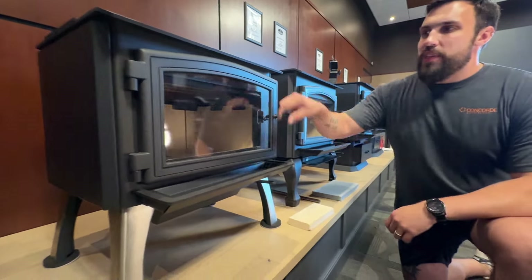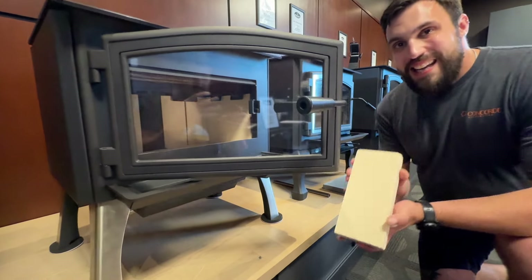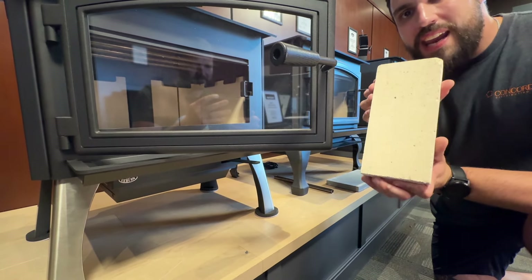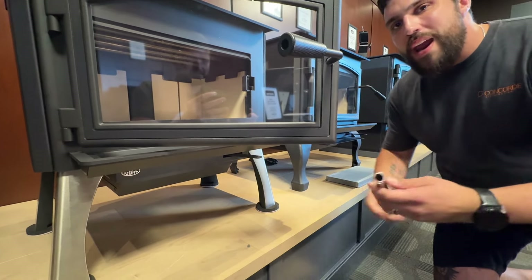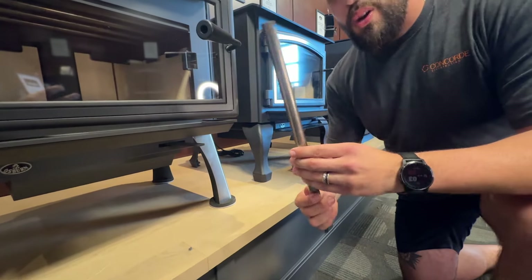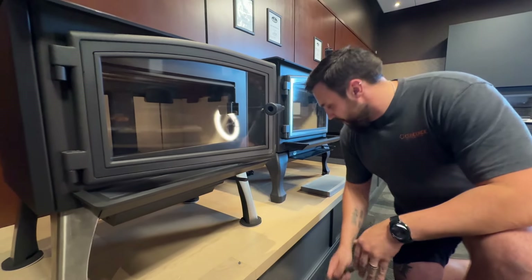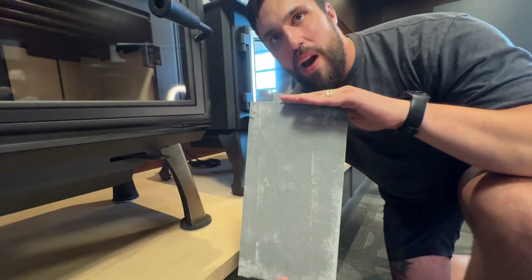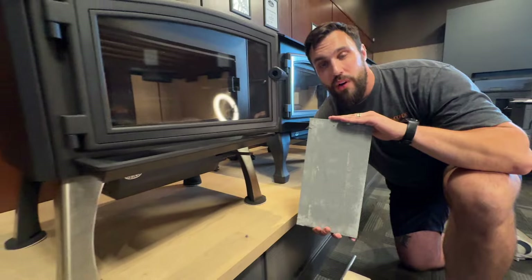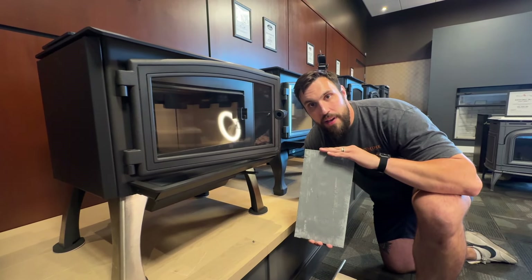Every Osburn comes with the things we want to see most. We're looking at high-density fire bricks — these are going to radiate heat for the longest period of time. We're talking about military-grade steel air tubes. And we've got a high-grade ceramic baffle — the same quality used on spacecraft. That's what an Osburn is going to deliver.